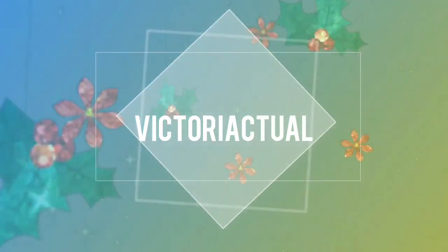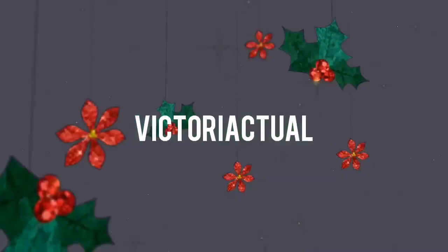Hey guys, Victoria here and welcome back to my channel. Today's video is going to be all about chemistry and how you can score A+ for your chemistry paper in ASAP. So let's get right into it.